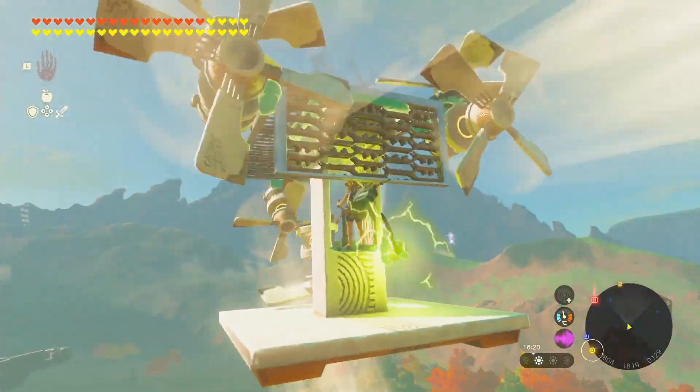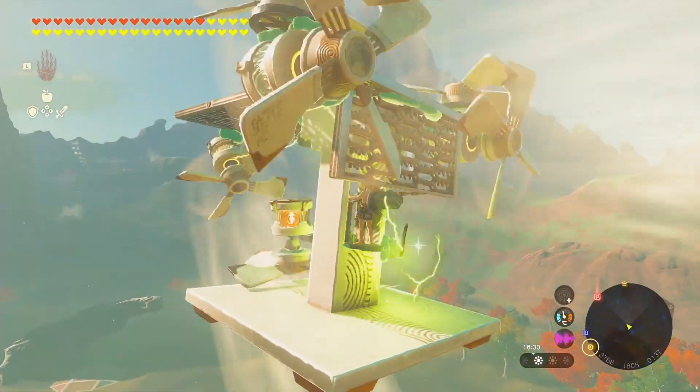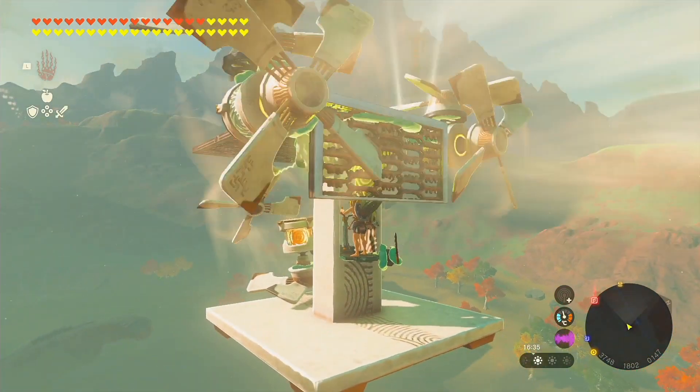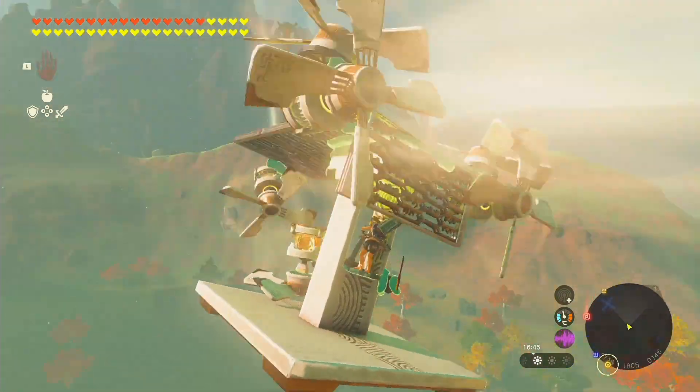It's a flying machine that never runs out of juice. That's right, no batteries needed here, because it's entirely powered by Link himself. It's made up of parts that never depawn, so you can soar across the entire map in one continuous flight and leave the light dragon in the dust.